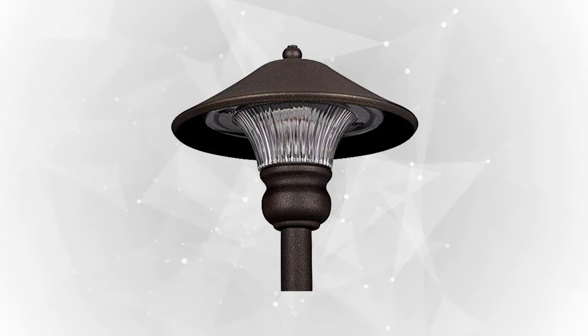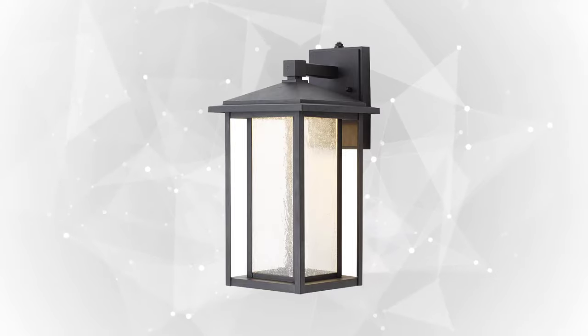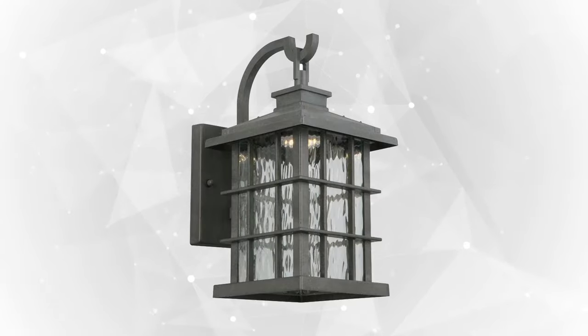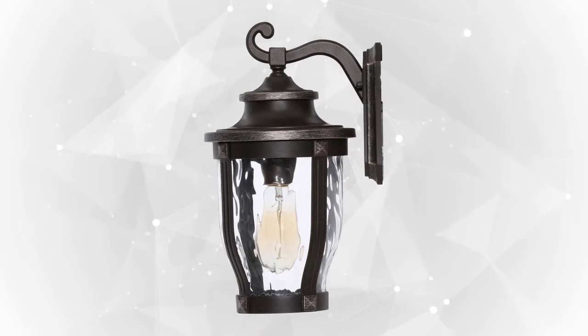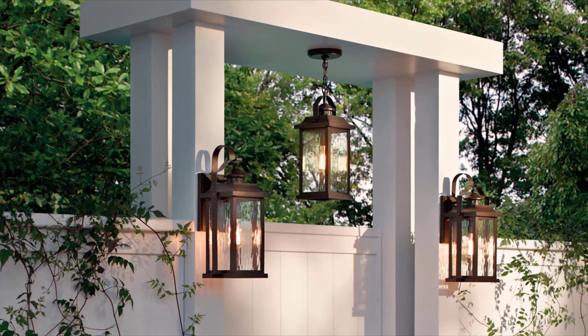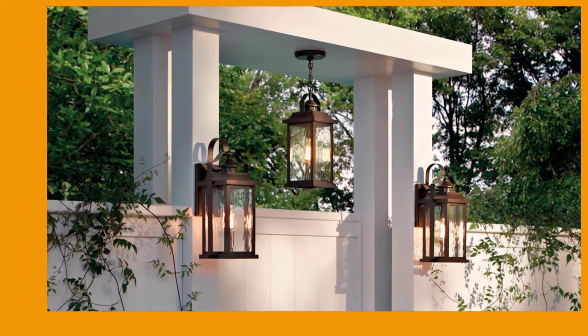And there you have it, the top 5 outdoor lightings on the market today. We hope our review helped you find which outdoor lighting suits your needs the most. All of these products we shared are durable, of high quality, and made from premium materials, so don't hesitate to click the dedicated link of the product you need. Let us know if there's another product you'd like to see us feature in one of our next videos by writing your suggestions in the comment box. Don't forget to subscribe and tap the bell icon to receive notifications when we upload your request. That's all for our review of the best outdoor lighting. Thank you all for watching the ReviewTube channel.